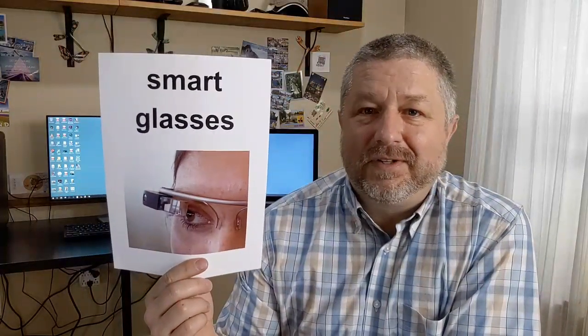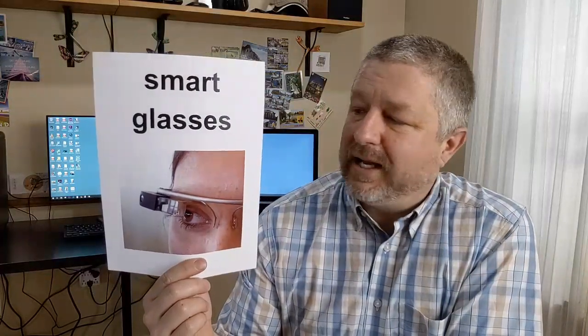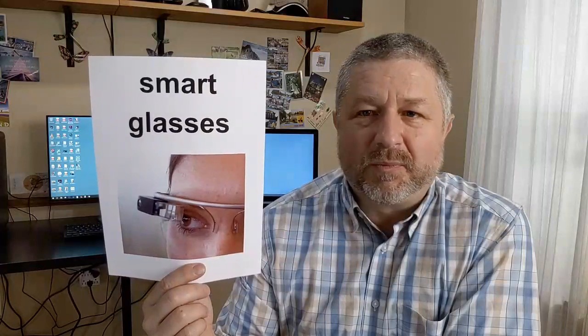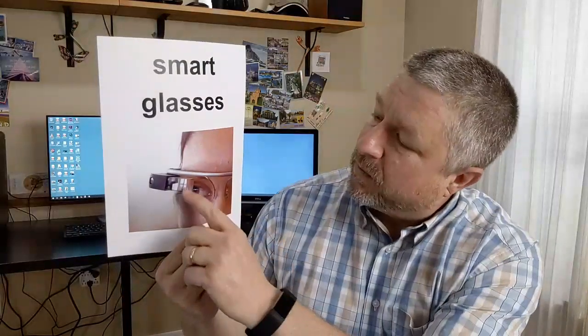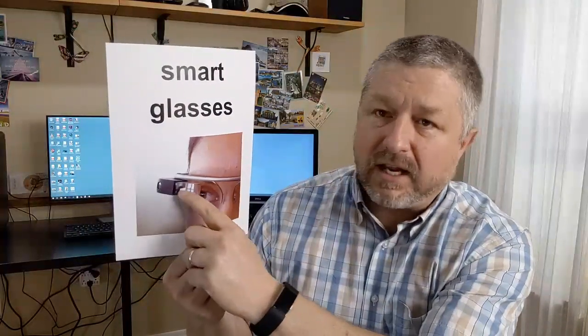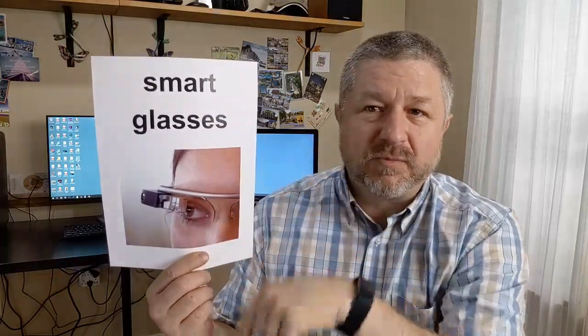We also have smart glasses, which are relatively new. You won't see very many people wearing them, but as we progress toward the future, you'll probably see more and more people wearing some kind of smart glasses. They have a viewfinder or a screen built in that goes in front of your eye. Notice again — we have smartwatches and smart glasses. We just add the word 'smart' in front.